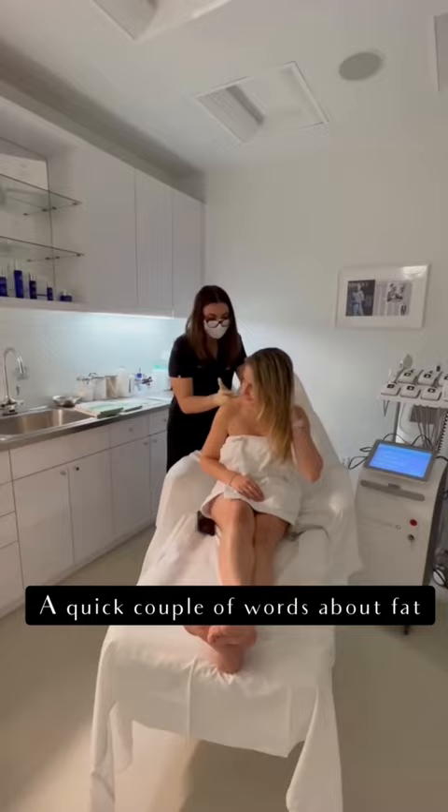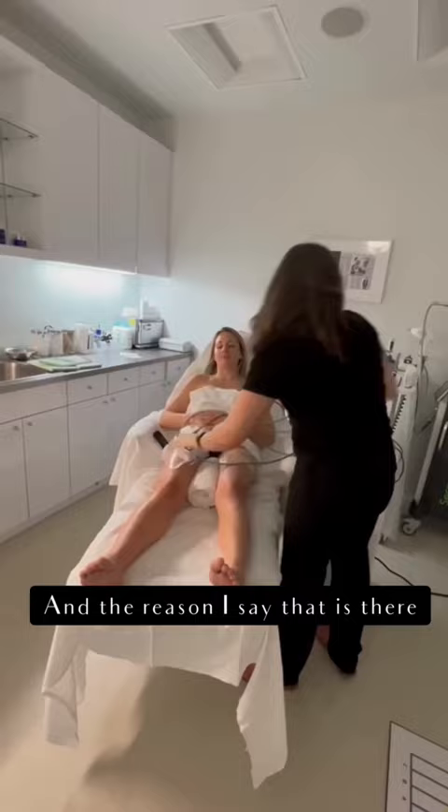A quick couple of words about fat freezing and fat melting. Fat melting really works, and the reason I say that is there are absolutely no reports of side effects from fat melting.